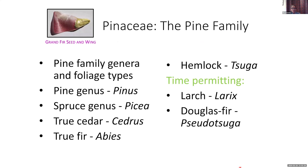Here's what we're going to cover today. First, I'll talk about the types of foliage we find in the Pine family and the different genera that have those types. Then we'll take one genus at a time, hopefully getting through all seven commonly seen in this part of the world. We'll certainly spend a lot of time on the Pines, Spruce, True Cedar, True Fir, and Hemlocks.